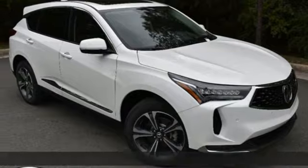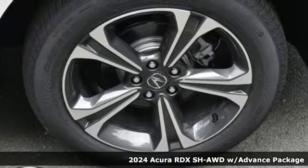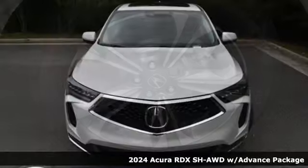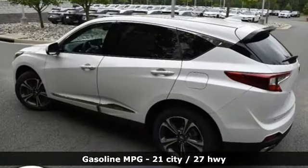It's a new 2024 Acura RDX. This RDX provides the room and safety you need with the aggressive styling, power, and efficiency you crave. It boasts an impressive list of features like these.